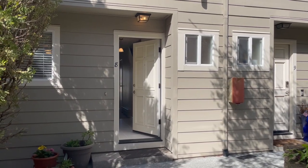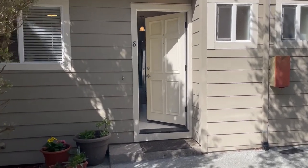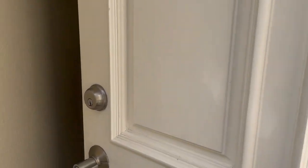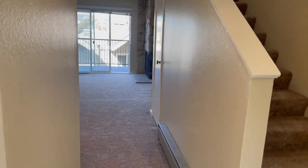Welcome to 10 Professional Center Parkway in San Rafael, unit number eight. It's about 1,100 square feet, a little over. Two bedroom, one and a half bath.